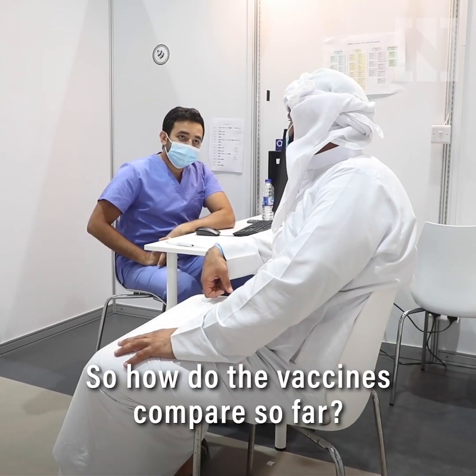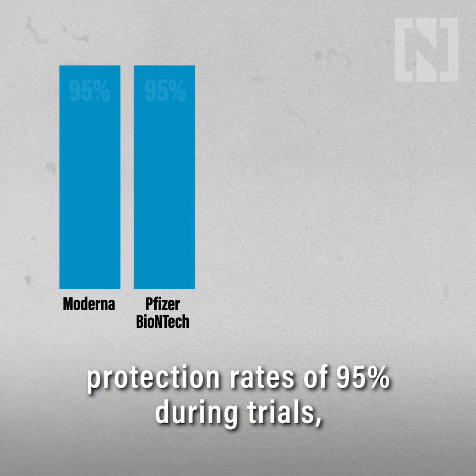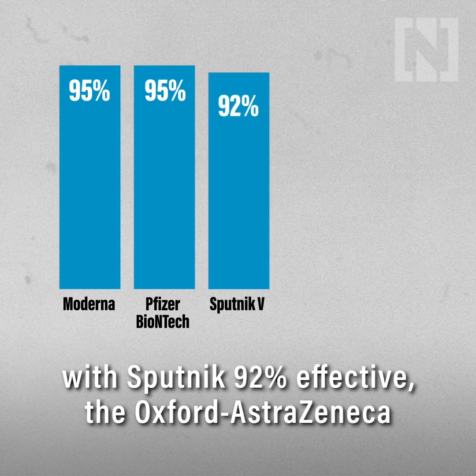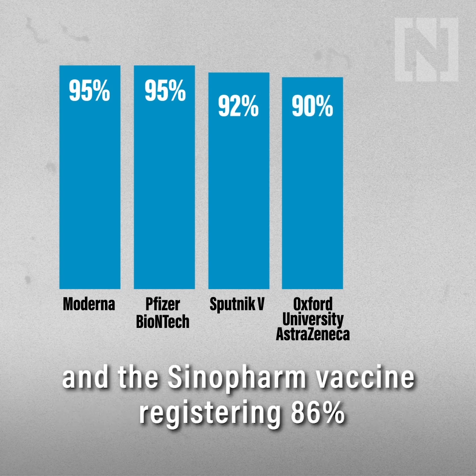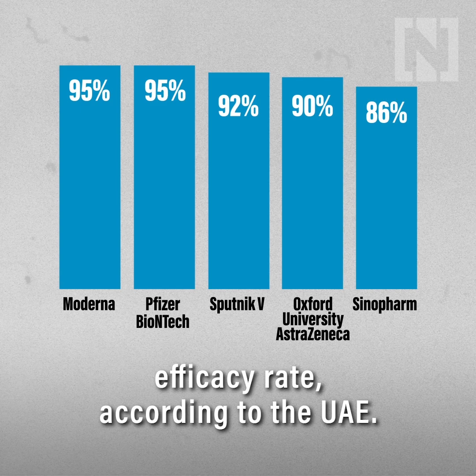So how do the vaccines compare so far? Moderna and Pfizer have both recorded efficacy protection rates of 95% during trials, with Sputnik 92% effective, the Oxford-AstraZeneca vaccine up to 90% effective, and the Sinopharm vaccine registering 86% efficacy rates, according to the UAE.